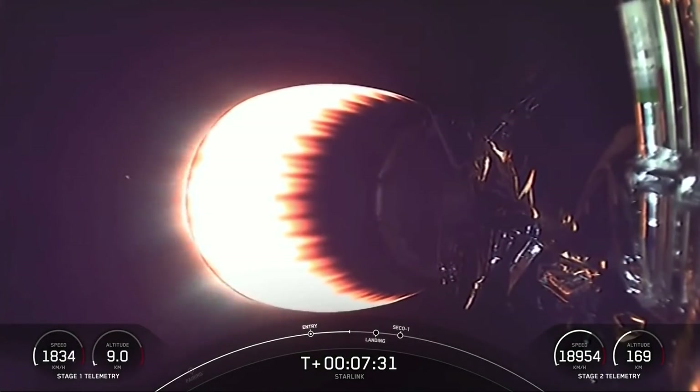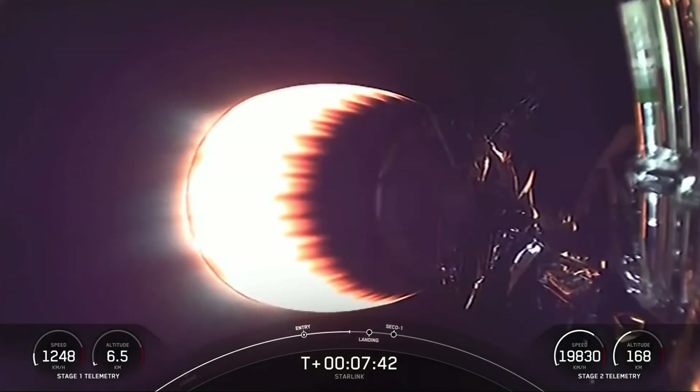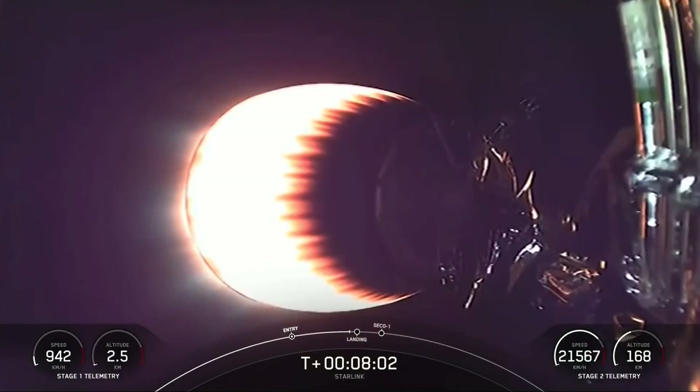Everything is still looking nominal on the second stage — some great views of the MVAC engine on your screen. The MVAC engine is optimized for 220,500 pounds of thrust in the vacuum of space. It's a pretty powerful engine that you're seeing there on your screen.